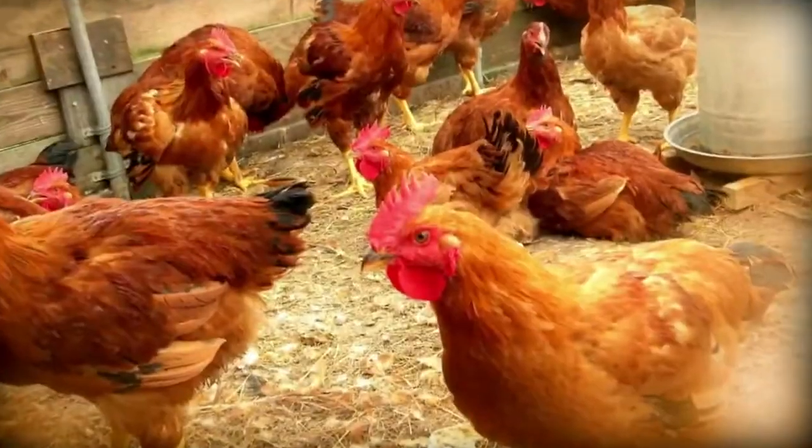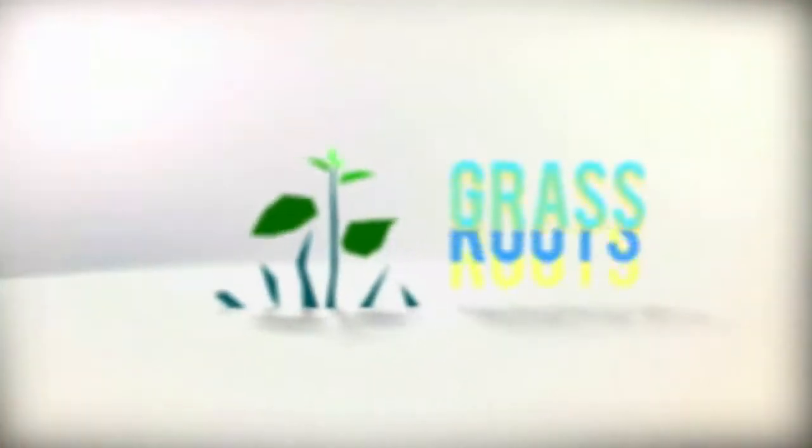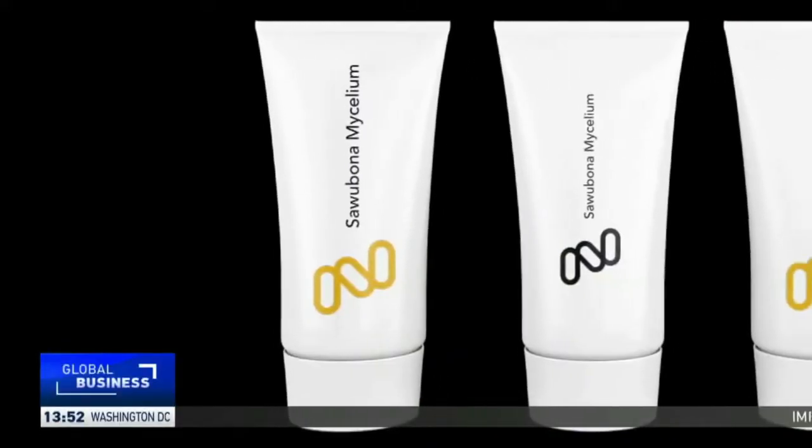In a first for Africa, a biotechnology company has produced 800 liters of liquid cultivated mushrooms for use in cosmetic products. With the help of South Africa's Council for Scientific and Industrial Research, or CSIR, the company has been able to scale up production. CGTN's Yulissa Njamela has more on this story.